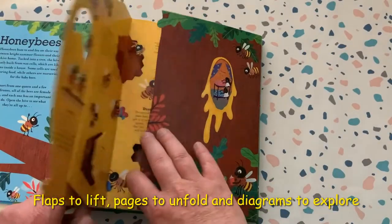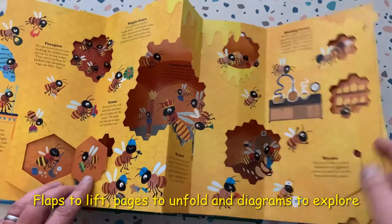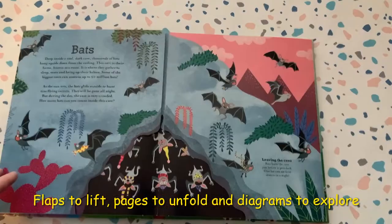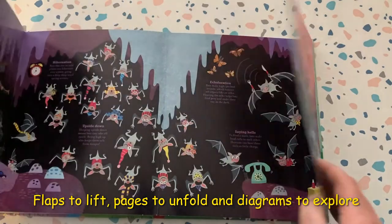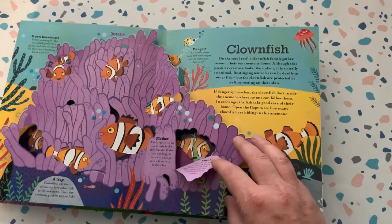Meet the honeybees who all support the Queen in their different roles, including the cleaners. The beavers will show you exactly what goes on inside their family home. The bats will show you inside their topsy-turvy world, and you can see how many clownfish are hiding inside the anemone.